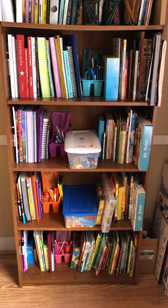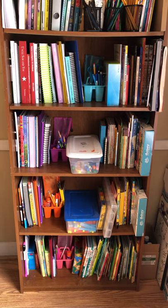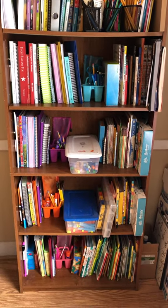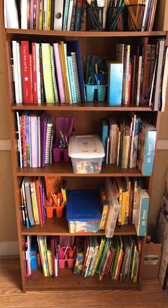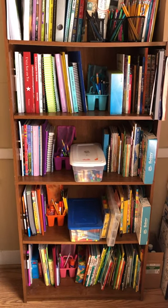Hey guys! Wanted to give you a tour of our school room — just kidding, it's a bookcase in my dining room. That's all it takes, really. I promise, as much as I would love a wonderfully put together school room, it's just not going to happen in our tiny little home. So we have made it work where we can.